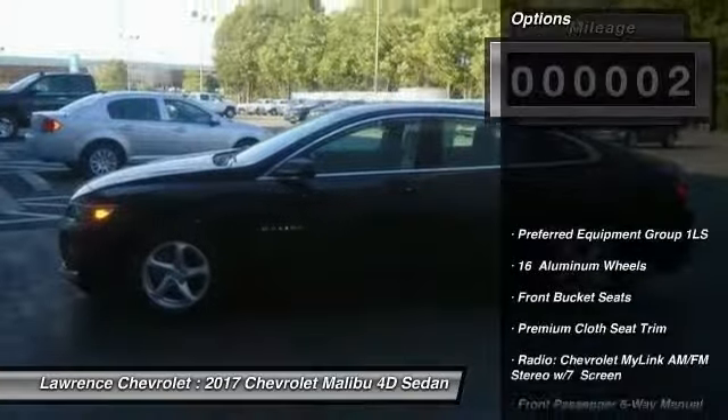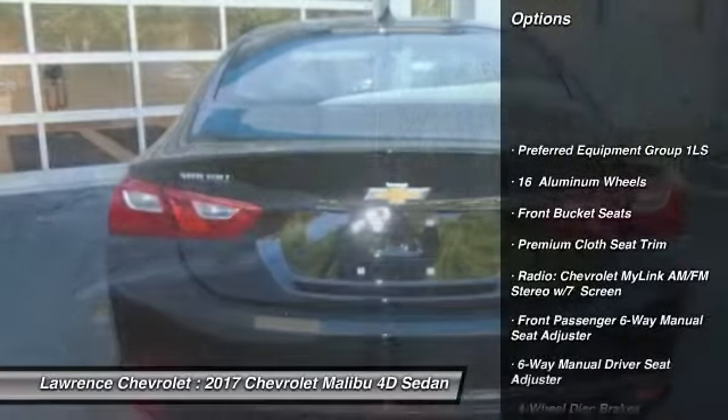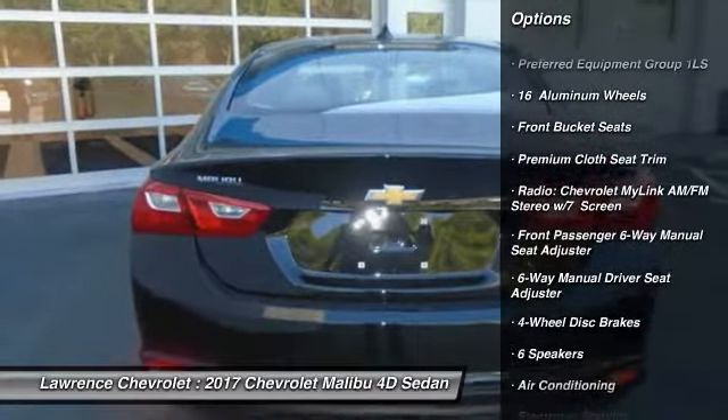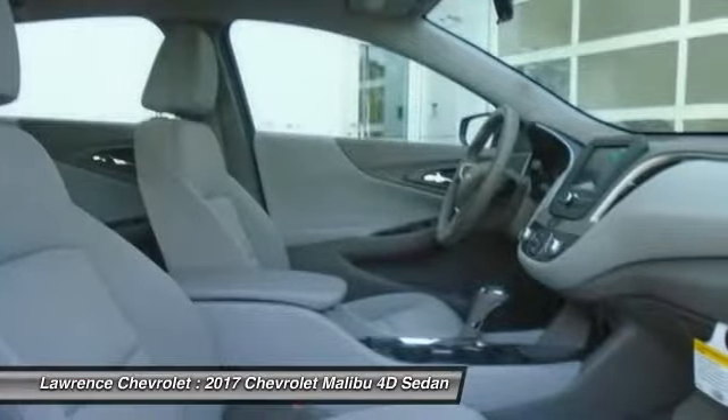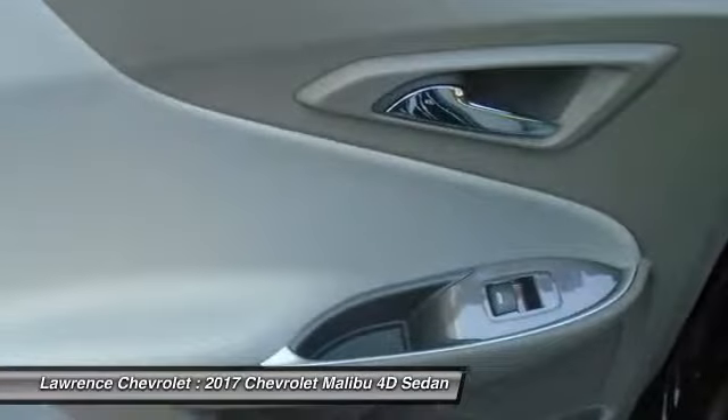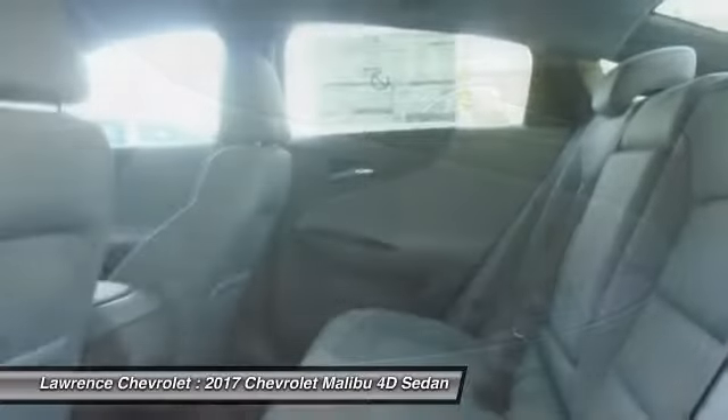Here are some of this vehicle's great options: traction control, air conditioning, dual airbags, alloy wheels, power steering, four-wheel disc brakes, center armrest, power windows, electronic stability control, and security system.